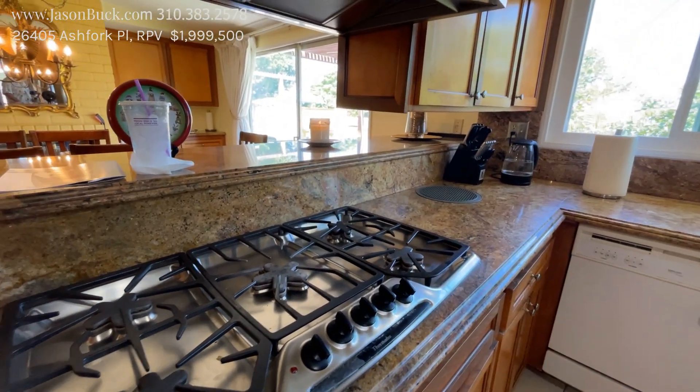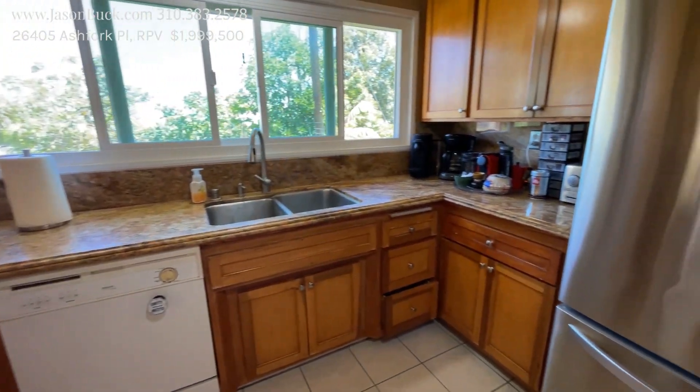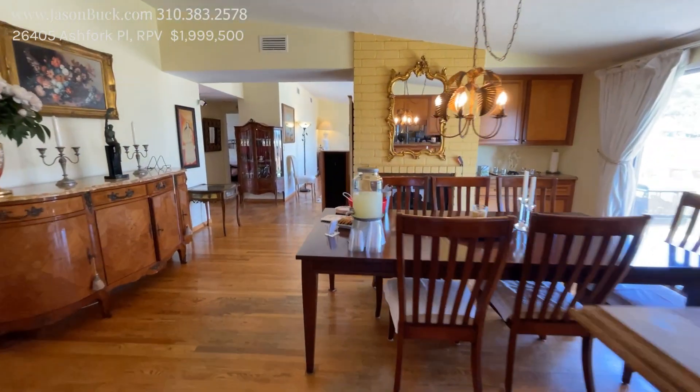Kitchen — nice countertops, big burner here. It needs a little bit of work, but your laundry is in here too. Looking like you've got some really good stuff to work with.